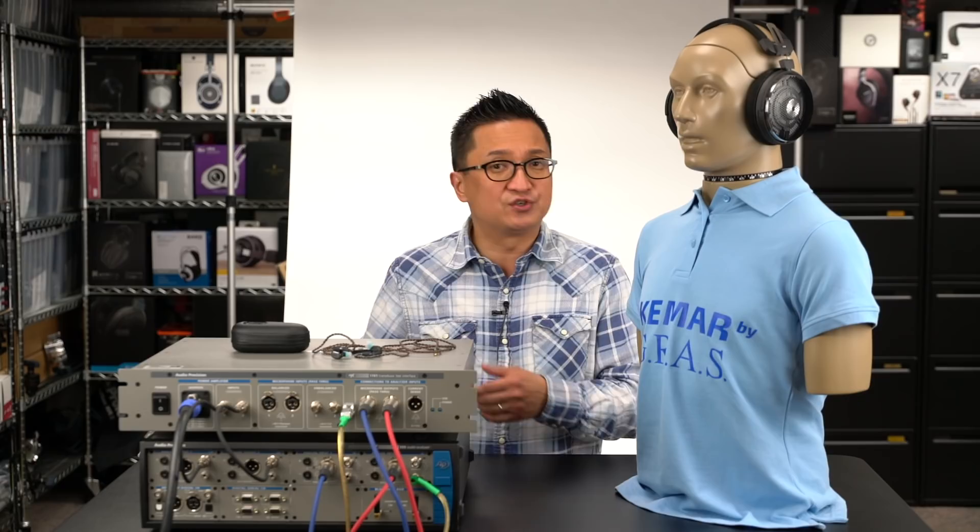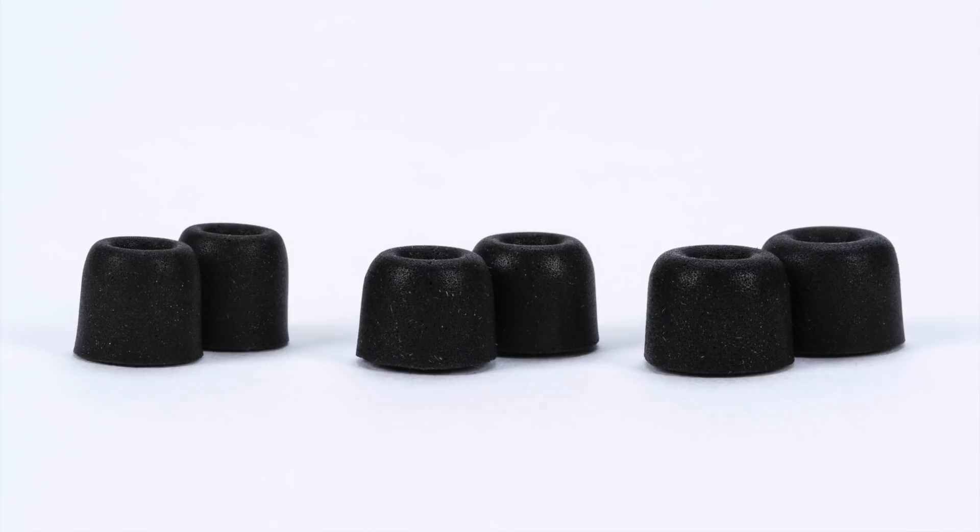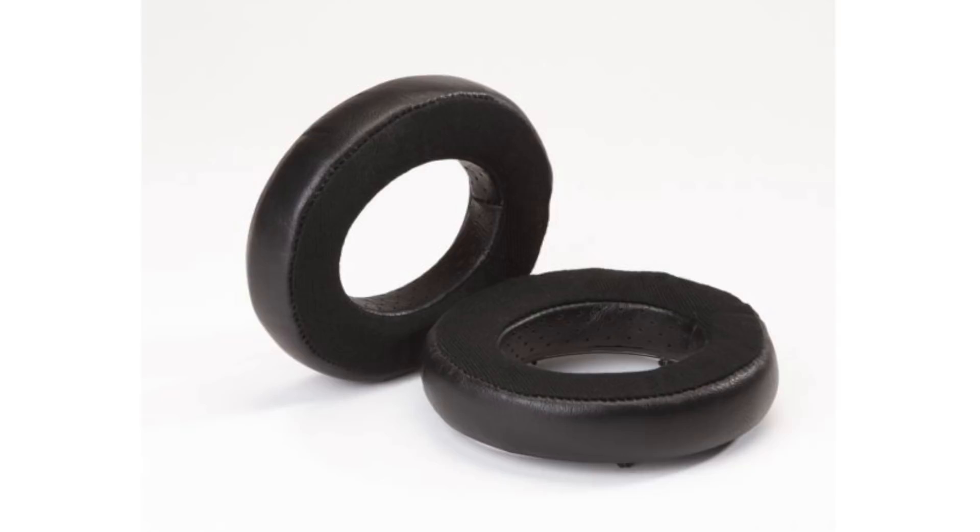Dekoni Audio is going to be exhibiting at CanJam SoCal. When you stop by their exhibit, be sure to check out the Dekoni Audio Blue — their new headphone created in collaboration with Fostex and based on the Fostex T50RP Mark III. They'll also have their fantastic collection of replacement earpads and ear tips, so stop by and see how their pads and tips can tune the sound of your favorite headphones and earphones. They'll even have a measurement setup so you can compare the differences. Most excitingly, they just announced replacement earpads for the Focal flagship line: the Focal Elear, Utopia, Clear, and Elex headphones.